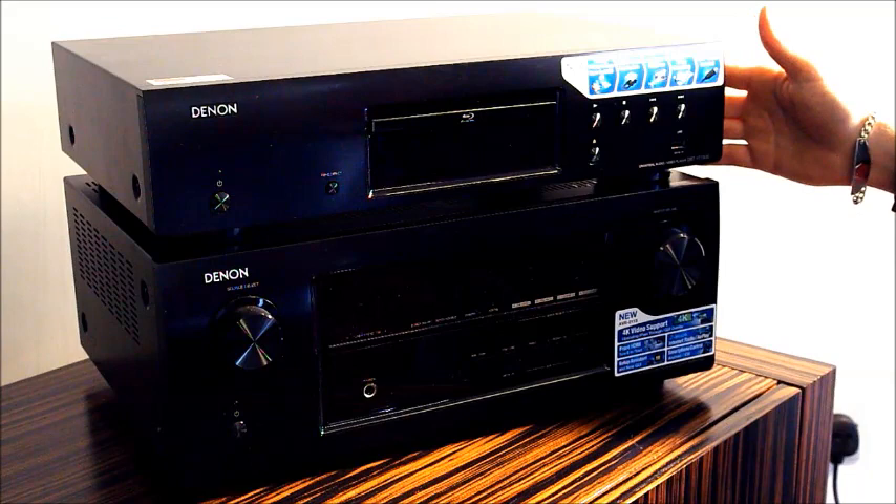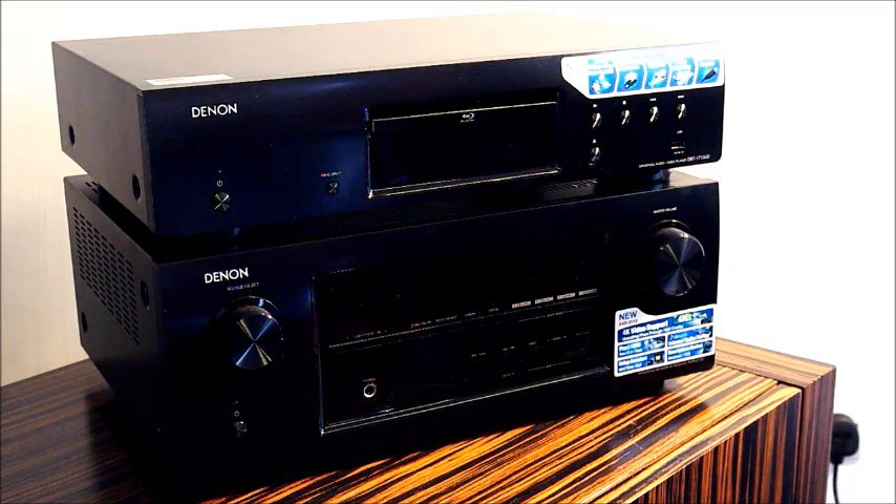This year they have interestingly produced a Blu-ray transport rather than the traditional Blu-ray player. This is a great idea as it allows the AV receiver to process all of the information and allows the Blu-ray to stick to the simple tasks, and it really excels.